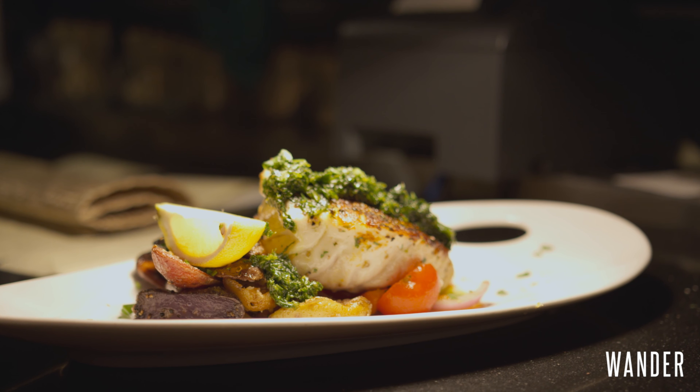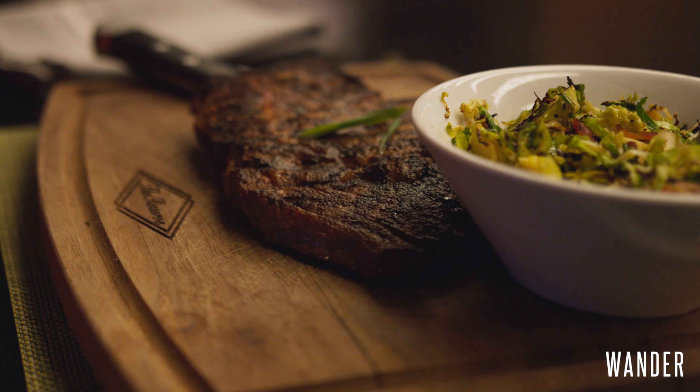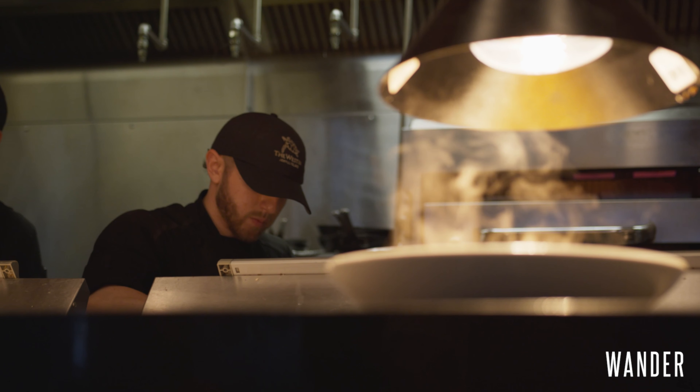Our menu at the Westin is phenomenal. The food is nice and fresh. All our steaks are prime, delicious, and well seasoned.